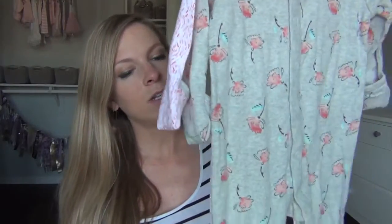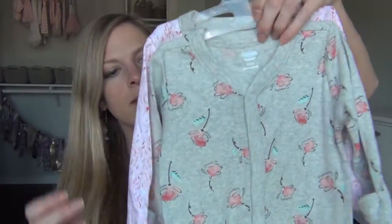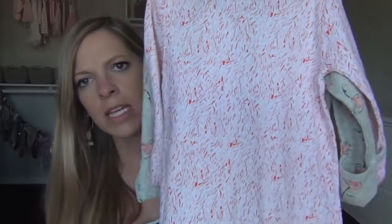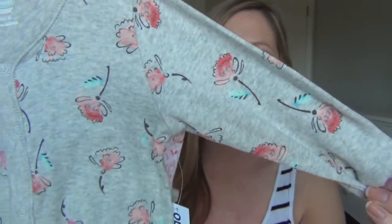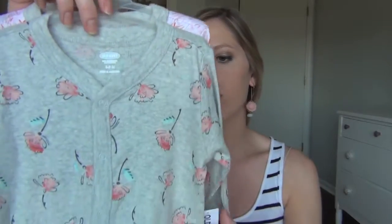I got two little pajama sets. One kind of matches the short print, and the other one has a similar print. I love that they have the little gloves on them — although these are six to nine months, so she probably won't be scratching her face as much, but you never know. Super cute and cozy pajamas that snap all the way down. These are $29.94.